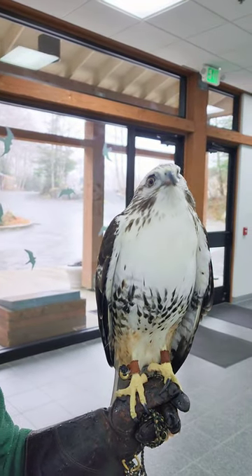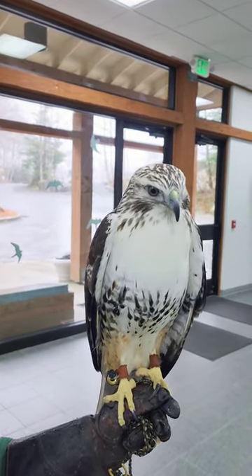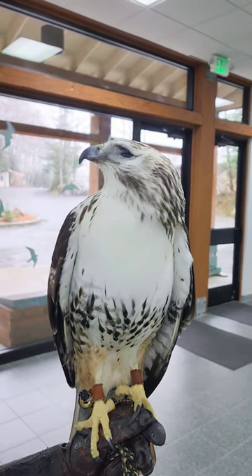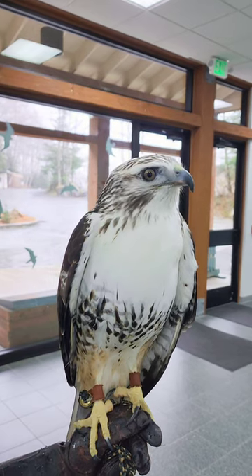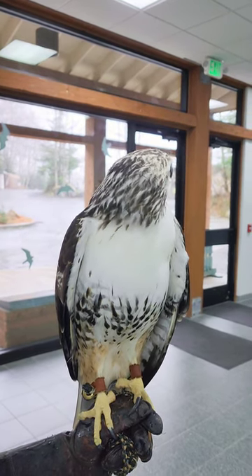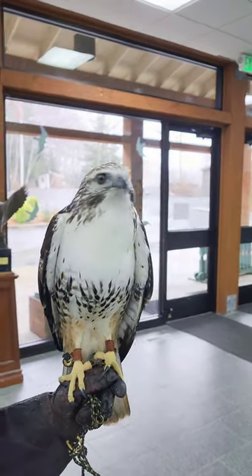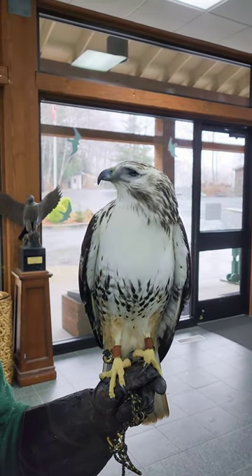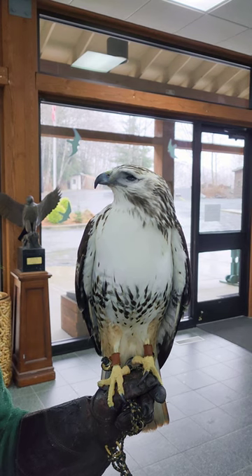One interesting thing about red-tailed hawks is that after they're done with their nest, their nest will often be taken over by a great horned owl. The way you can tell is because red-tailed hawks' adults and their chicks tend to keep their nest nice and clean, free of any leftovers or poop, while great horned owls are slightly more messy and their nests tend to stink.